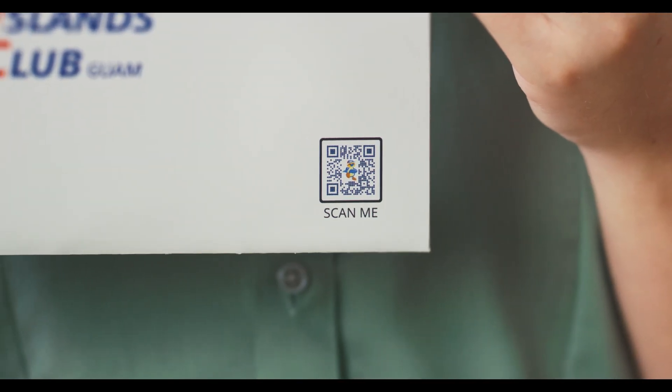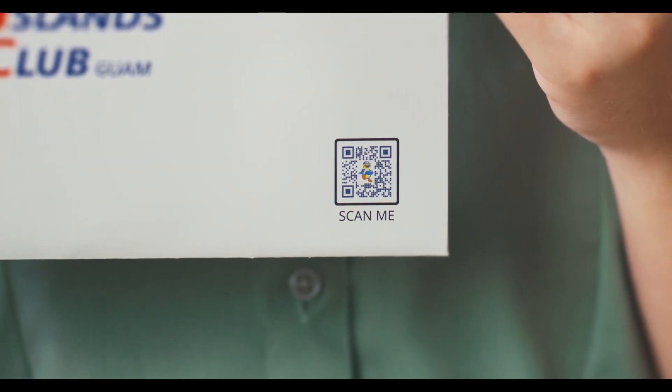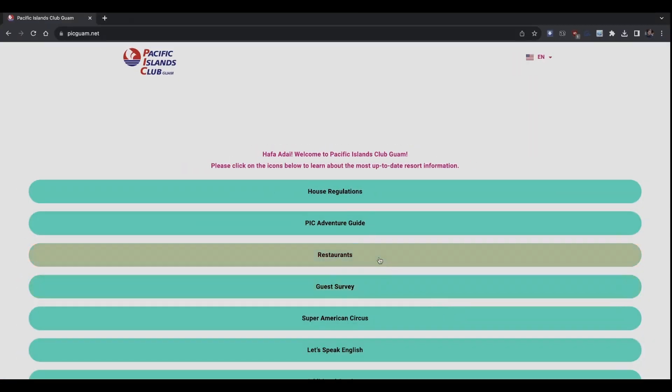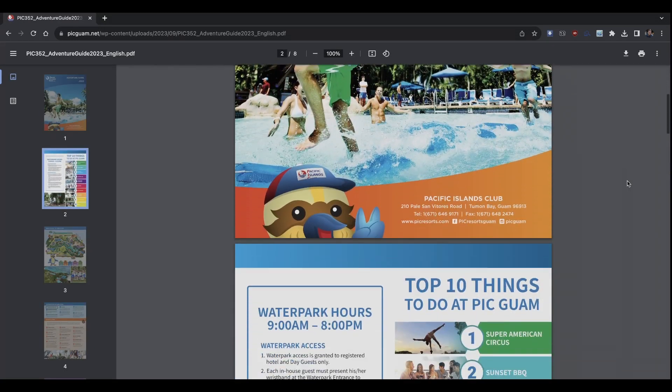On the bottom right hand corner of the Fun Packet, you will find a QR code that will provide you with access to all the latest information regarding our resort and water park. Scan the QR code to download the PIC Adventure Guide,